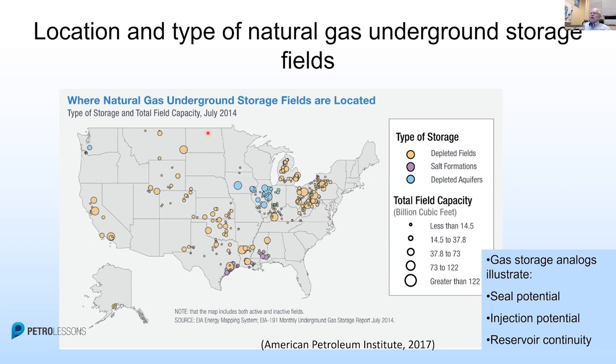We have different types. We have depleted oil fields, which is the majority. Salt formations, which only really occur in a few spots — they're great when they work. And depleted aquifers, which are the closest analog we have to all the other types of storage. The gas storage element illustrates seal potential, injection potential, and reservoir storage.